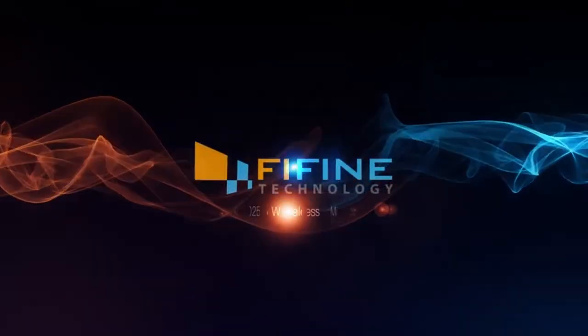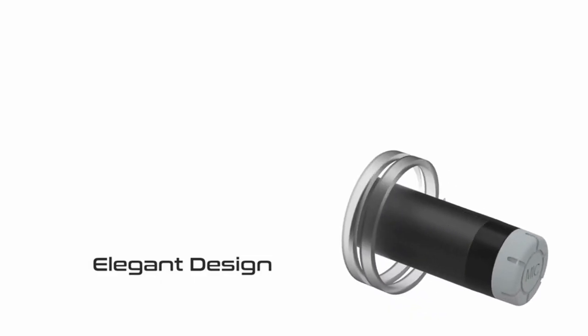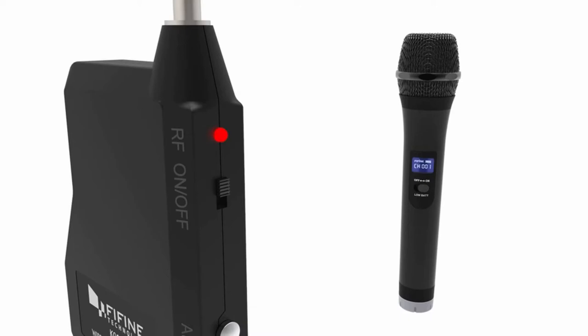Hi, what's up everyone! In this video we are going to talk about the top best budget wireless microphone systems you can buy on Amazon. If you are new to this channel, please consider subscribing and pressing the bell icon.